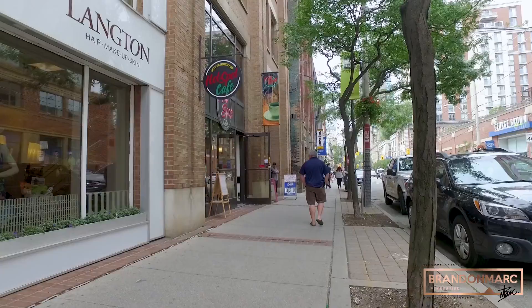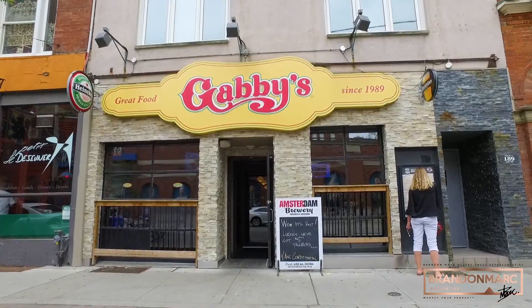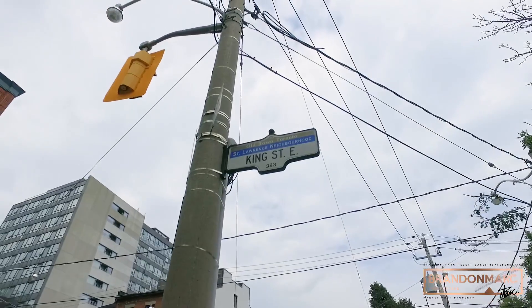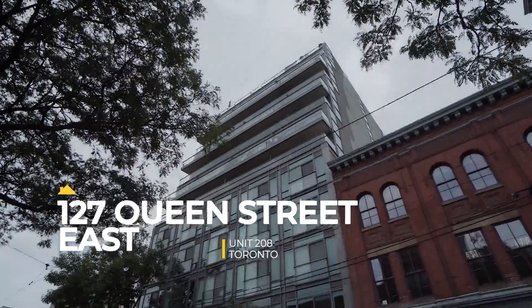Today I am in the heart of the city. I'm talking shopping, dining, TTC, the Eaton Center, St. Michael's Hospital, the St. Lawrence Market, George Brown College, Ryerson, and Trendy King Street East. Welcome to the Glass House Lofts at 127 Queen Street East.